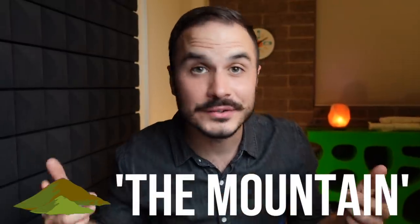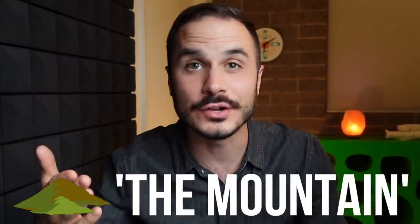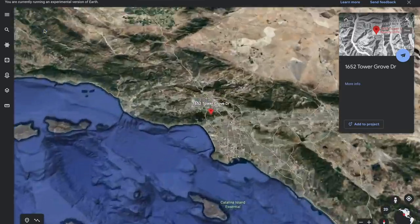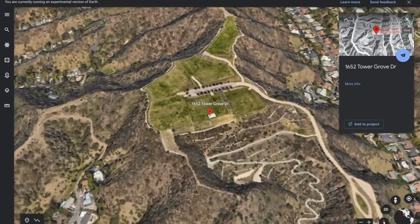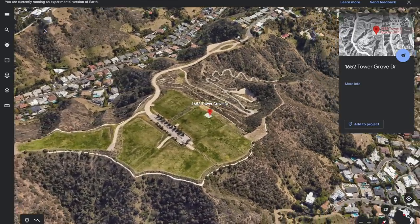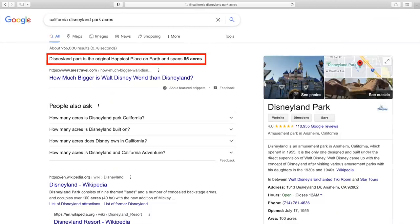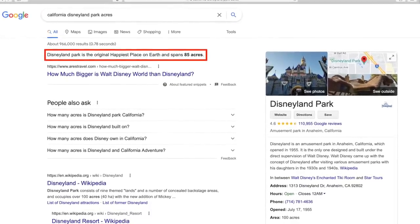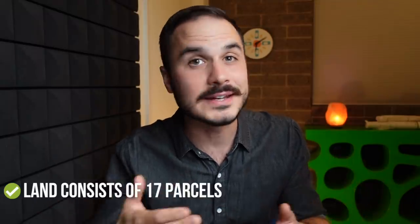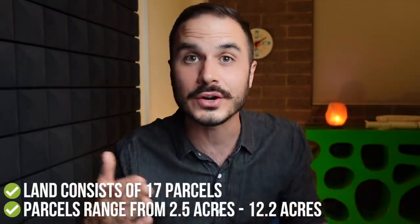This property was famously nicknamed The Mountain when they were marketing it for sale, which was fitting because it sits at the highest point in the 90210 zip code. Located at 1652 Tower Grove Drive, this 158-acre lot sits literally at the top of a mountain north of Beverly Hills and west of Franklin Canyon. There's no house up there right now, although the lot is pretty level and graded. At 158 acres — just to give some perspective — this land is twice the size of Disneyland. The mountain property consists of 17 total parcels ranging from 2.5 acres up to 12.2 acres, and all parcels are zoned residential.